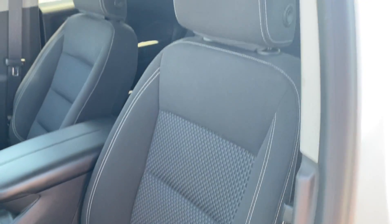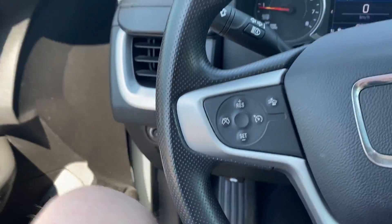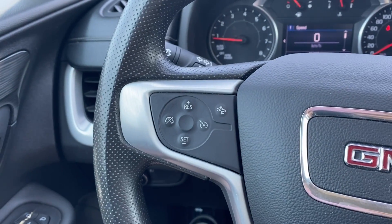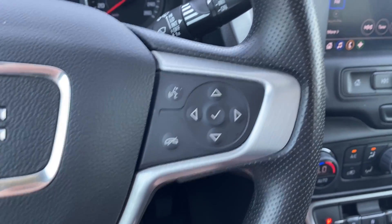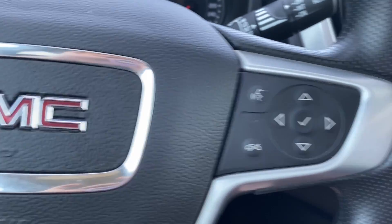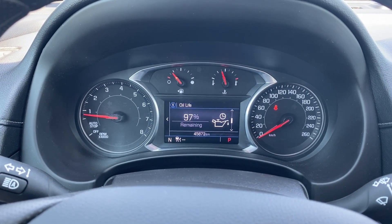Black cloth bucket seats with power controls and lumbar support on the side. Inside the vehicle on the left-hand side of the steering wheel you have your cruise control and forward collision alert, while on the right you have voice recognition and directional controls for the screen in front of you, which has plenty of information and vehicle maintenance screens that you can scroll through.